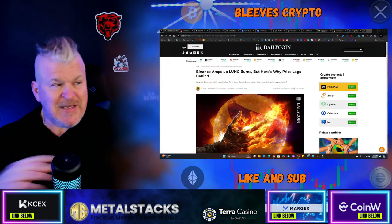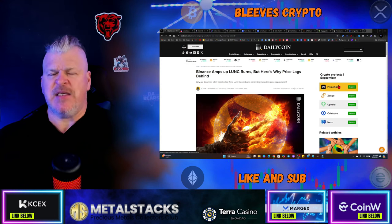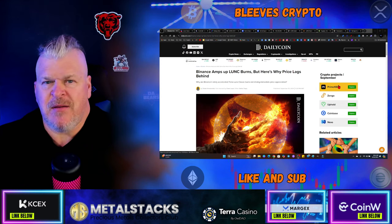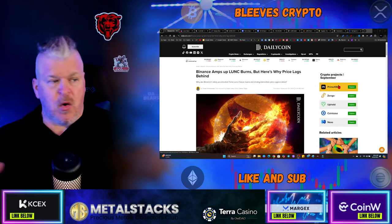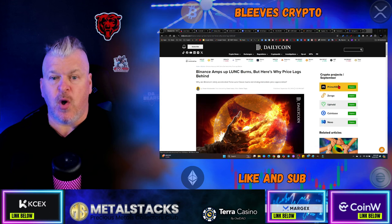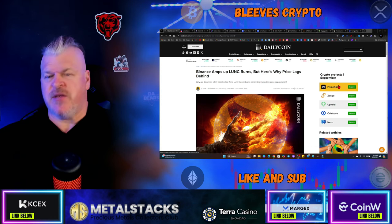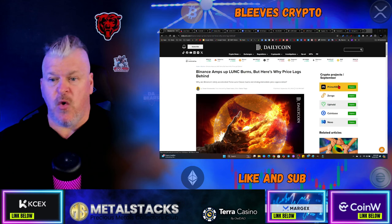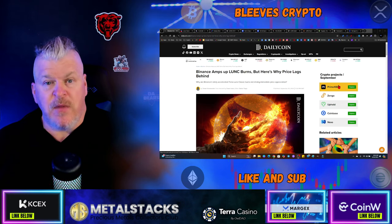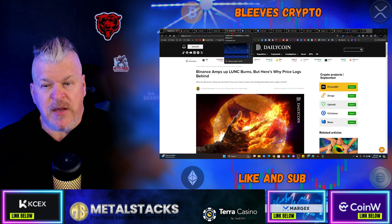Binance has amped up their LUNC burns, but it doesn't say why. The question being asked is: why is that not really affecting the overall supply, or why is that not really affecting the overall price? Why are they not working in unison right now? Number one, the answer to that is volume. There's a lot of people on the sidelines right now that are just into meme coins and stuff like that.